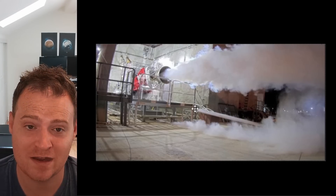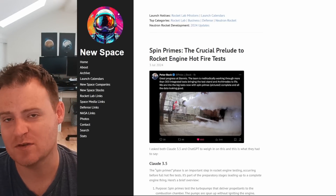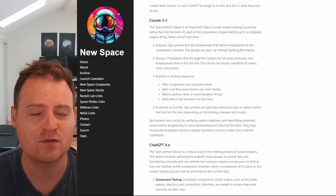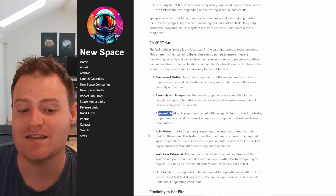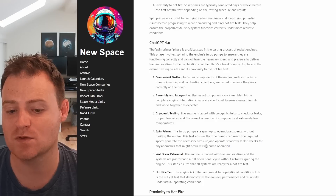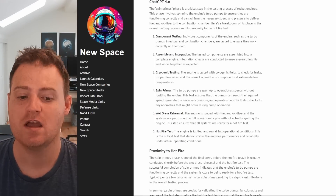They're clearly not slacking off by any means. I also thought it might be interesting to check out NewSpace Blog — he did make a post about the process of these engine tests, how it's a long process to go through all the firings and simulations. He talked to Claude 3.5 and GPT-4 on the general process of test engine campaigns. ChatGPT outlined: first component testing, then assembly and integration, then cryogenic testing, then spin primes — where the turbopumps spin up to operational speeds without igniting, checking for anomalies — then the wet dress rehearsal, which is basically everything but firing.